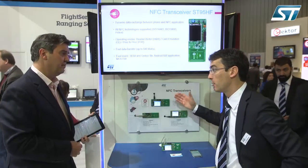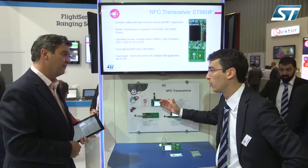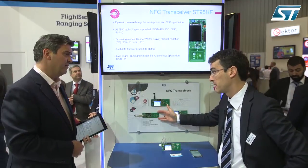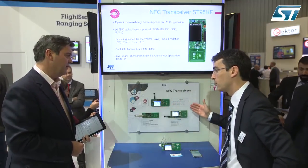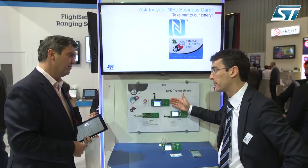Finally, the new device is the ST-95HF. It's a complete transceiver, meaning it has the reader capability of the CR-95HF, it can also do card emulation mode, and on top of that it can do peer-to-peer — communication between two devices of the same kind.